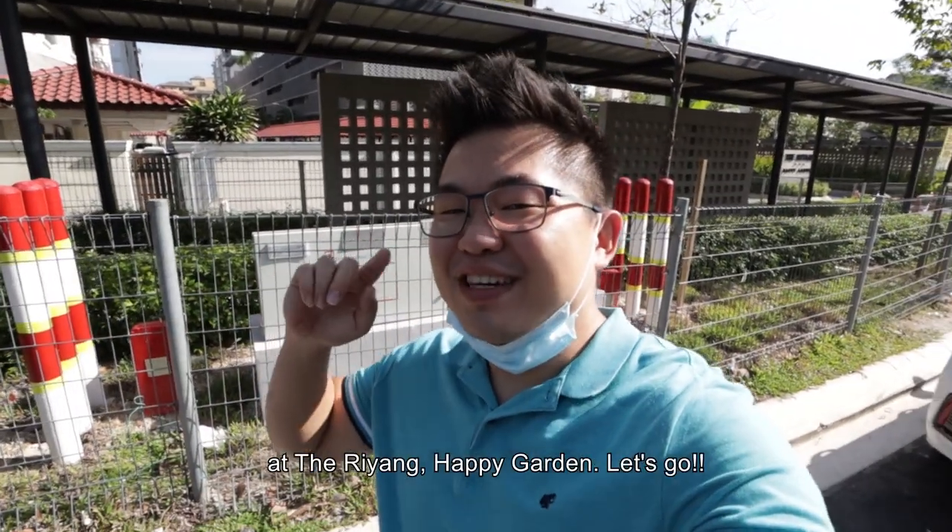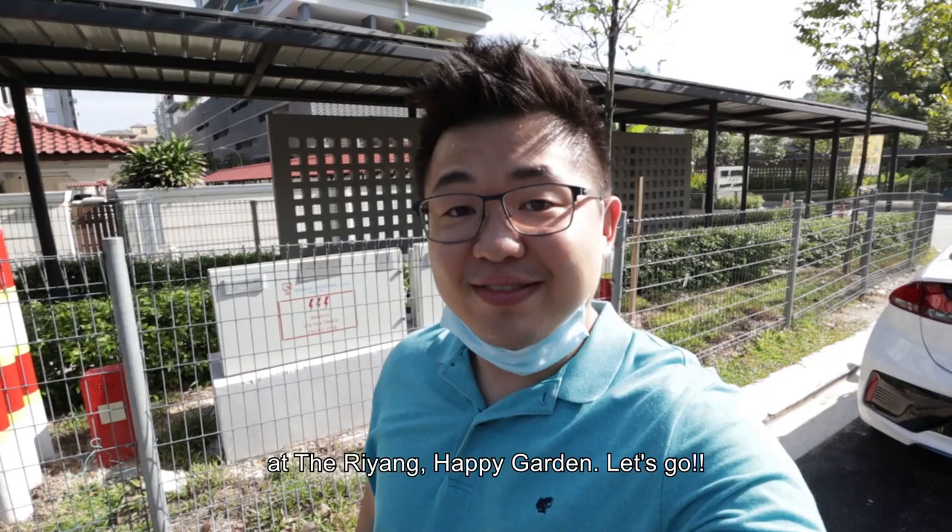What's up guys, this is Shona and today we are at the Riyang Happy Garden. Let's go!